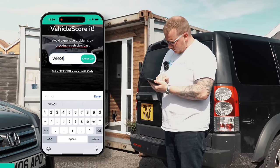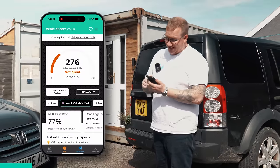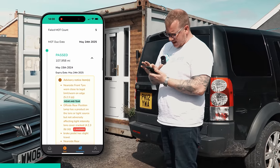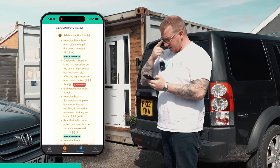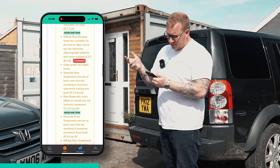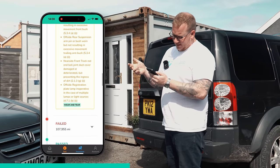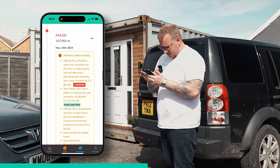I'm going to head to vehiclescore.co.uk and enter the registration — Whiskey Mike 06 Alpha Papa Oscar — and it gives us a score from 1 to 999. Ours is 276, not great — 206 below average. I guess that's to do with this MOT history. A 77% pass rate. The last one it passed but had quite a few advisories: nearside front tyre worn close to legal limit on edge, offside rear position lamp has product on the lens, brake pedal has slight travel, nearside rear suspension arm pin or bush worn, rear brake disc worn.